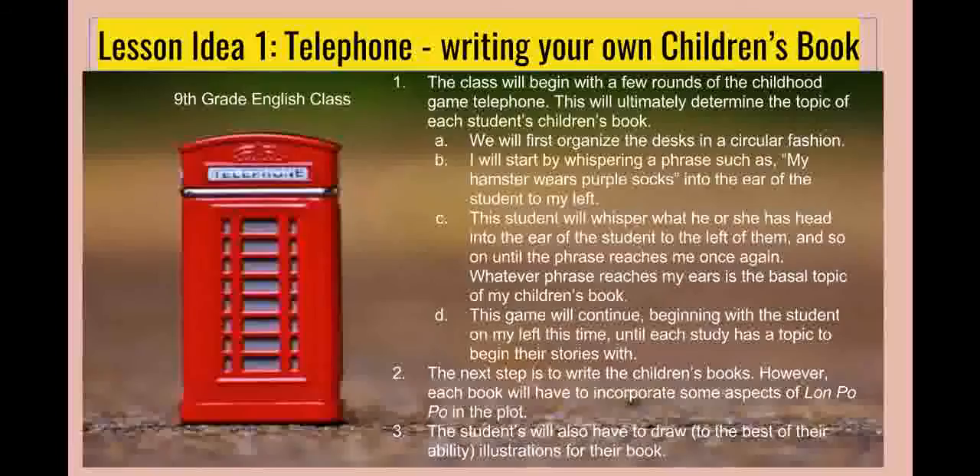However, each children's book also has to incorporate some aspects from Lon Po Po. It can be as simple as a character or an item from the story, or as complex as a theme. As long as there is a correlation, the student is on the right track. It is also important that each student attempts to the best of his or her abilities to make illustrations for their children's books. They don't have to be perfect — they just have to reflect the story they've written. This lesson would take the course of a couple of weeks and will be turned in for a grade.